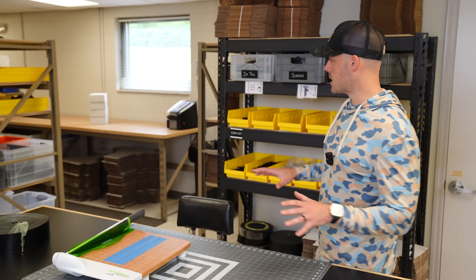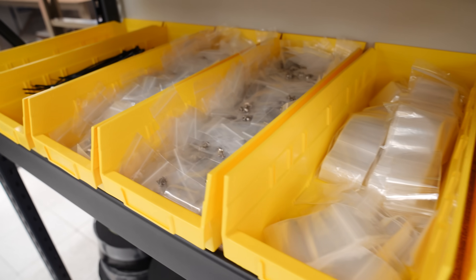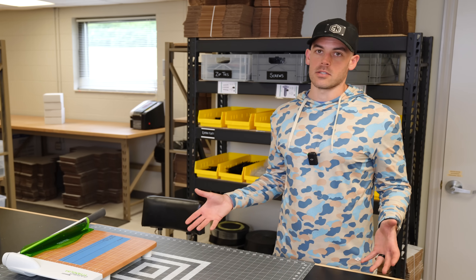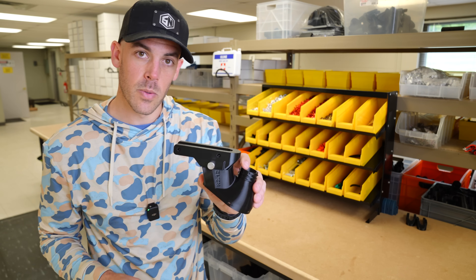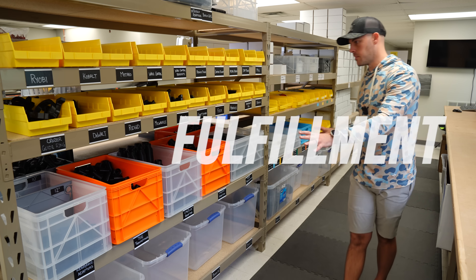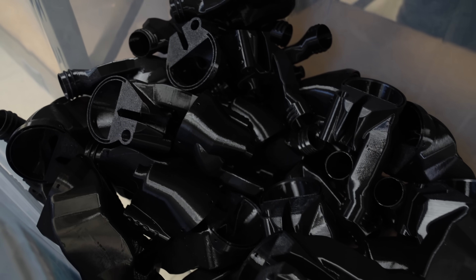Everything needed to work at the station is stored on this shelf, and we're starting to implement the Kanban system here too — it's been a really worthwhile investment of time to set up. Once parts are fully prepped and assembled, they move to the opposite side of the rack to fulfillment. All the bins here contain parts that have been cleaned, prepped, and are ready to go out in an order.